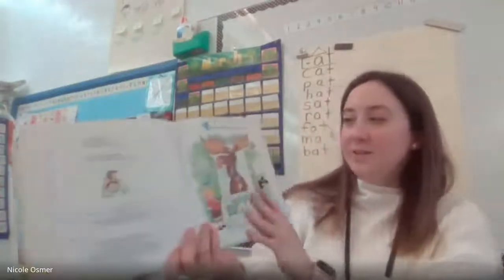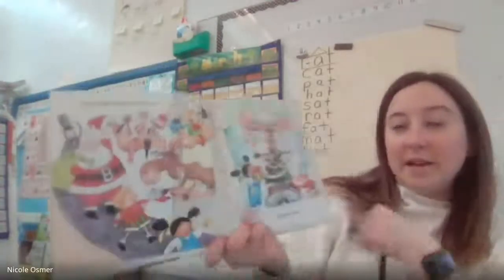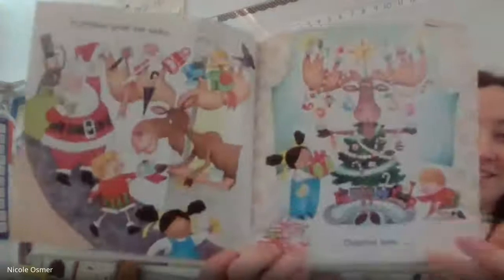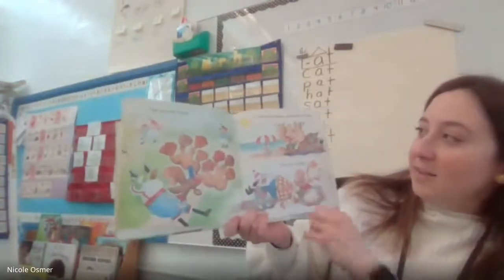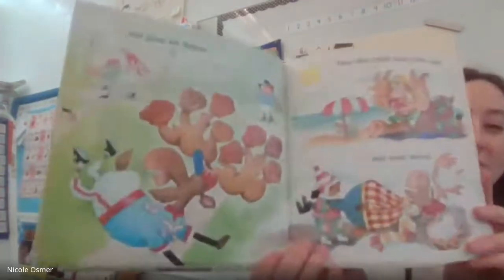There are many uses for mooses. For instance, they make good hat racks, Christmas trees — kind of like the book we read at Christmas time — and good left-fielders, because they can catch all those fly balls. They also make good beach chairs and snow shovels.